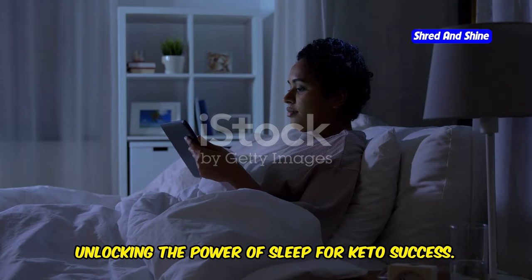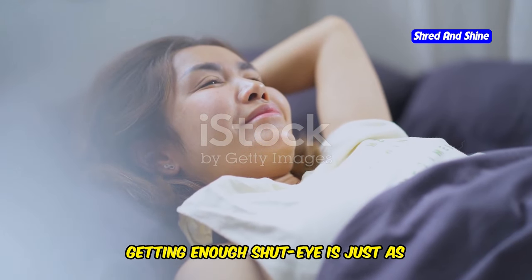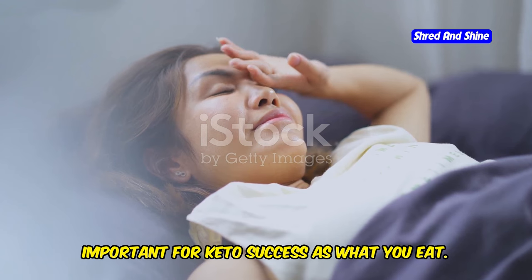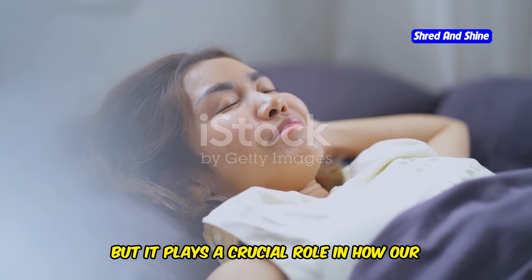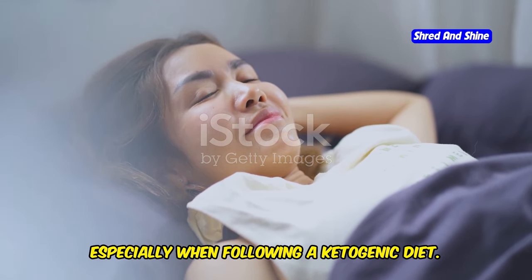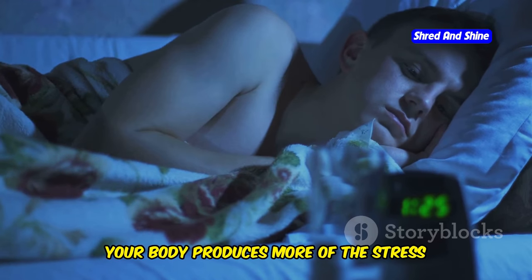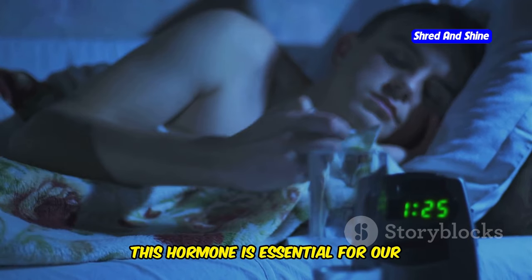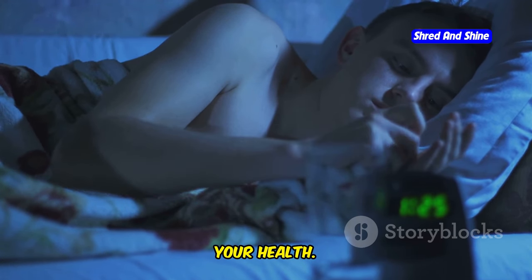Unlocking the power of sleep for keto success. Believe it or not, getting enough shut-eye is just as important for keto success as what you eat. Sleep plays a crucial role in how our bodies function, especially on a ketogenic diet. When you're sleep-deprived, your body produces more of the stress hormone cortisol, which is essential for our fight-or-flight response but too much of it can wreak havoc on your health.